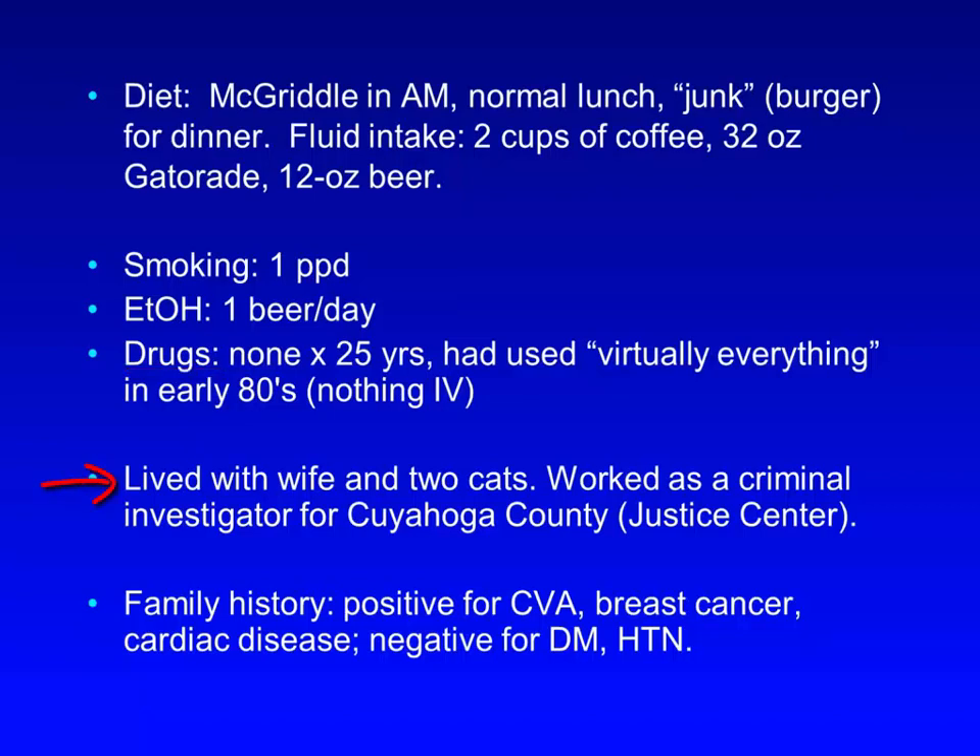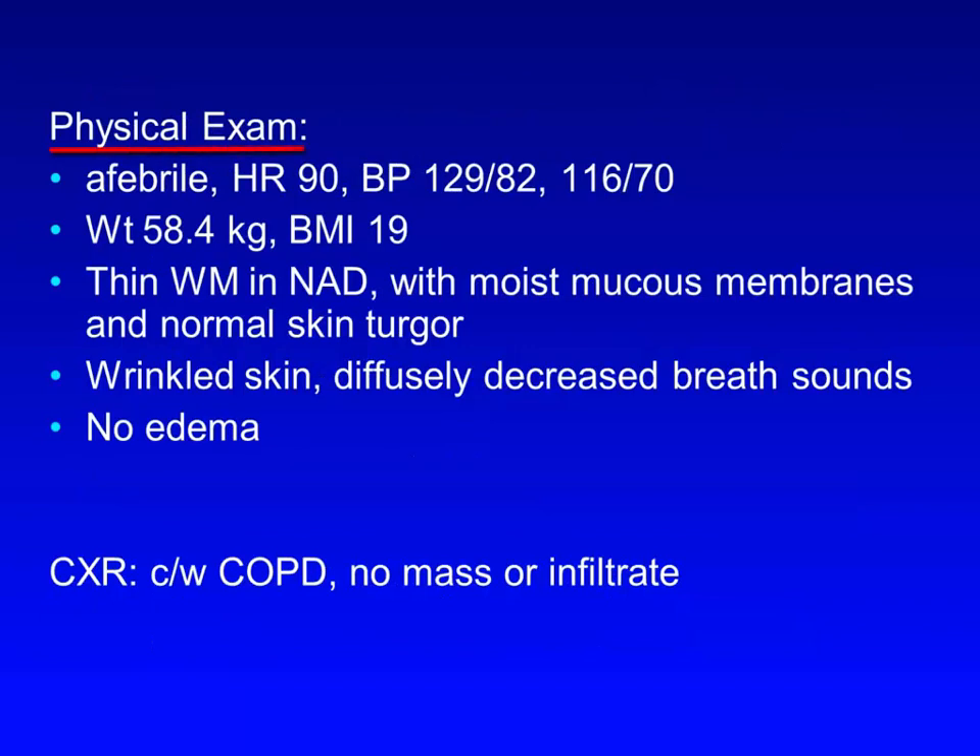He lived with his wife and two cats, and worked as a criminal investigator for Cuyahoga County at the Justice Center downtown. Family history was positive for CDA, breast cancer, cardiac disease, and negative for diabetes and hypertension. On physical exam, he was afebrile with heart rate 90, blood pressures 129 over 82 and 116 over 70. His weight was 58.4 kilos and BMI was 19. He was a thin white male in no acute distress, with moist mucous membranes and normal skin turgor, remarkable only for wrinkled skin and diffusely decreased breath sounds consistent with his smoking history, and he had no edema.